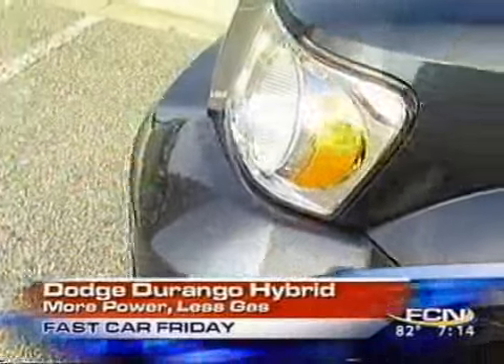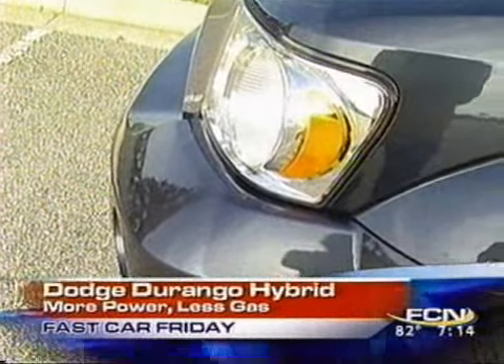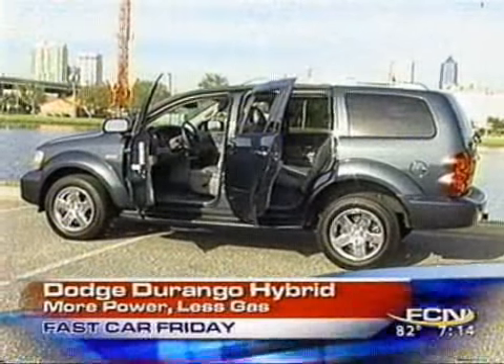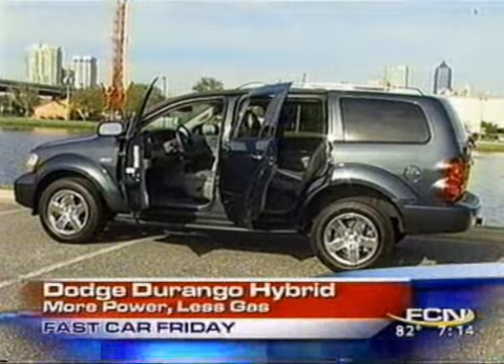What they did, they took the big old Durango SUV — it's been around for a long time — and stuck a 345 horsepower Hemi V8 in here. You've got two electric motors in line and a battery system that sits underneath the middle seats. You get a total 400 horsepower on electric boost.